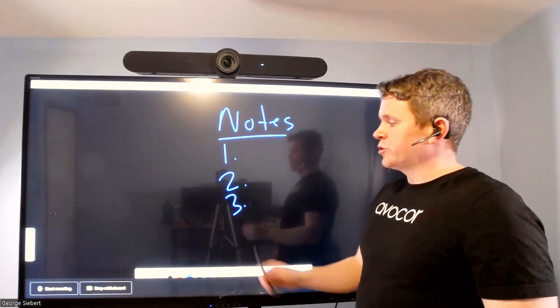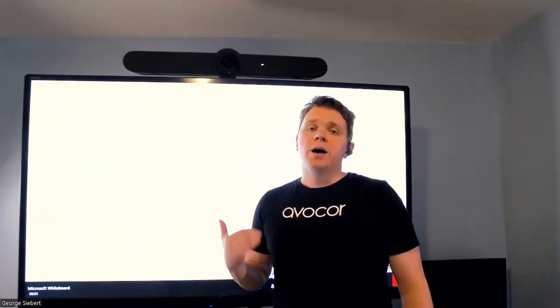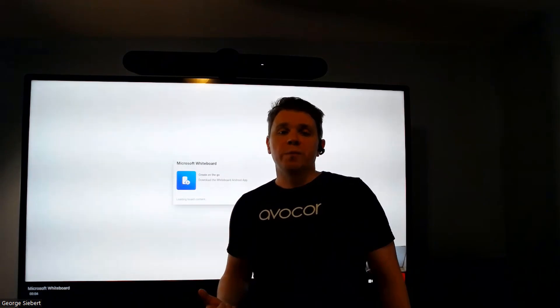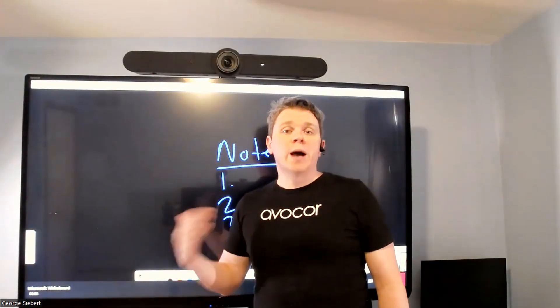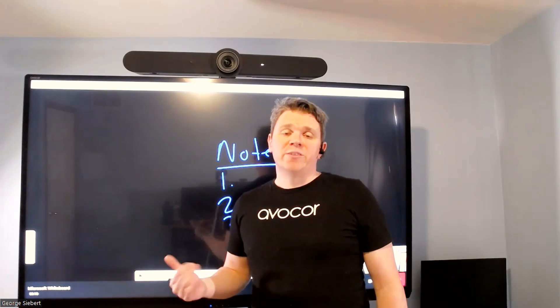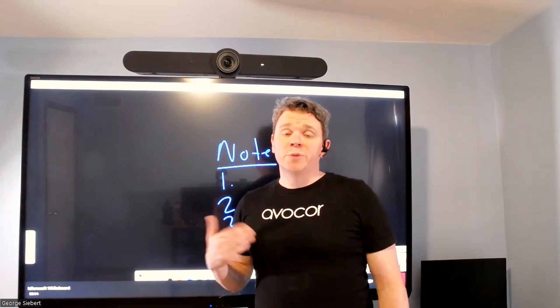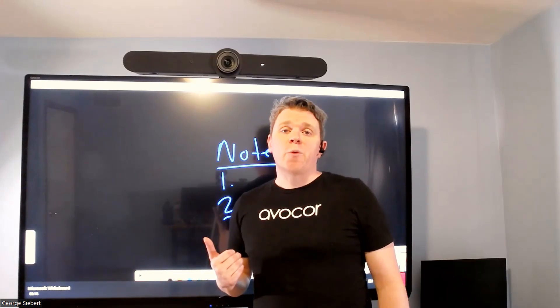There is an option down there to start a new meeting — maybe I've come up with some ideas and I want to invite colleagues into this. That ability is there. And then those colleagues will be able to see this whiteboard beyond the meeting. It goes up to the cloud, your Azure cloud, and then all the different employees can download the app on their phone, on their personal device, and access that whiteboard beyond that.